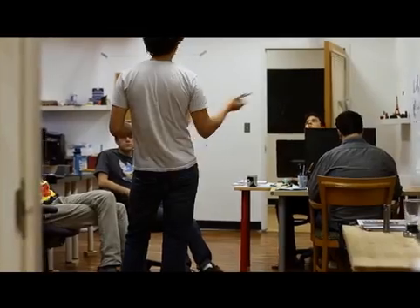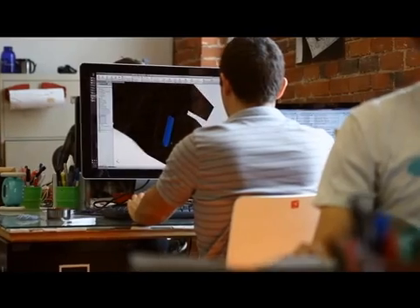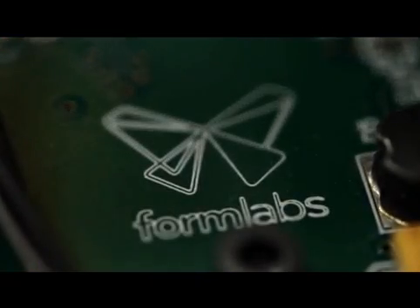To design a 3D printer that produces great parts every time, we've got to bring together a team of designers, engineers, and material scientists to make a tightly integrated product. If you can do that, you can fundamentally change 3D printing, and I think we've done exactly that.